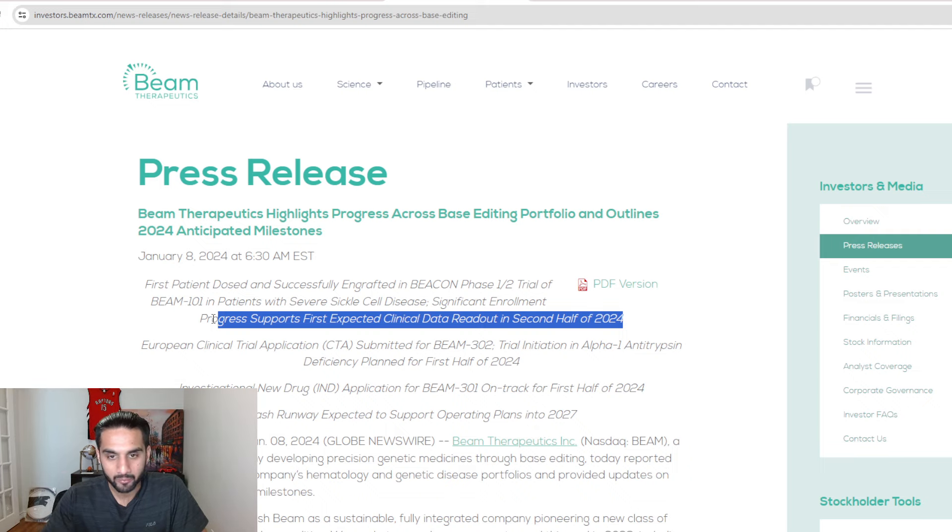BEAM-101 is also tackling sickle cell disease, but they're doing it with their technology — base editors. It's still an ex vivo method, so they're still extracting cells out of the body, doing some work on them, and injecting them back in. But of course it is with base editing, and the whole promise of base editors is that they're a lot more efficient and safer than CRISPR-Cas9, the first generation of CRISPR.